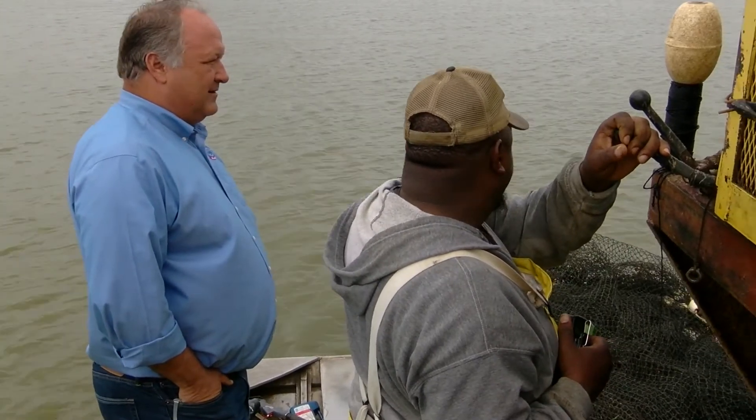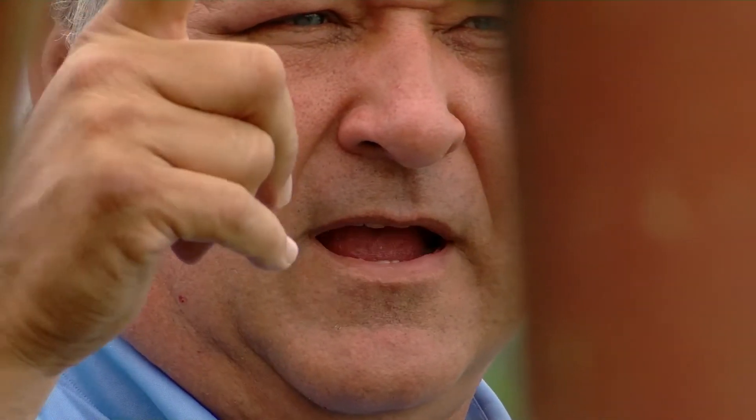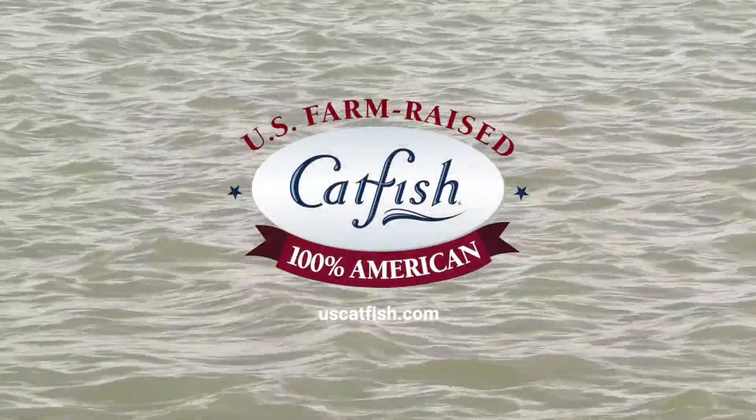I take pride in the product that we produce as a catfish farmer. Hi, I'm Willard Poe, and I'm the 2019 Alabama Catfish Farmer of the Year. When I go out to a restaurant and see people eating U.S. farm-raised catfish, that gives you a sense of pride and a sense of joy, knowing that you have produced a product that other people enjoy and love to go out and eat.